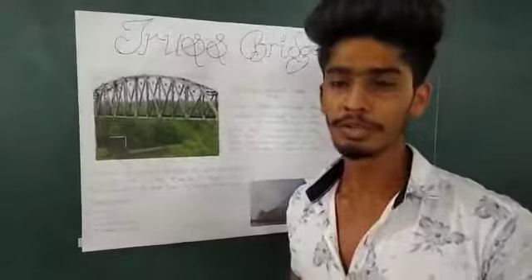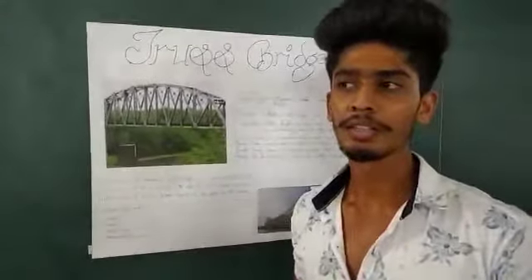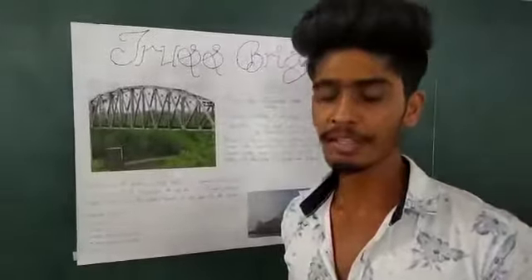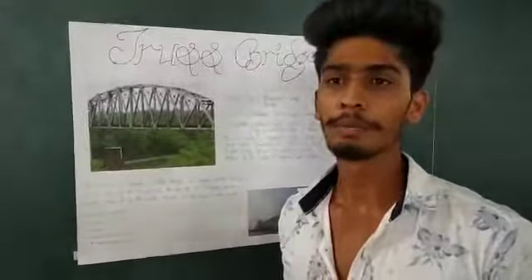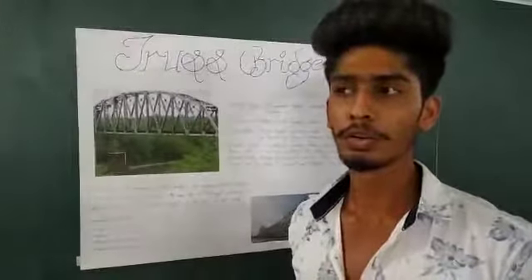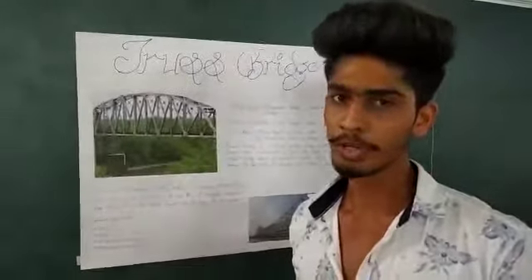The bridge materials required are iron, steel, and so many others. The bridge model itself weighs 160 grams and it can take a load of 42.2 kg.